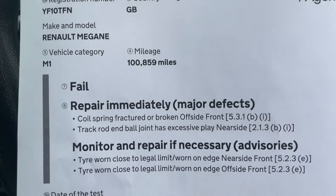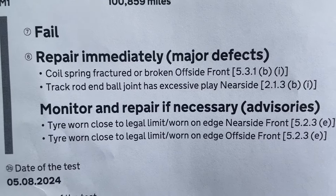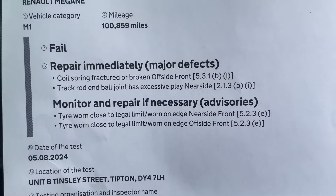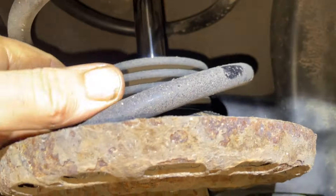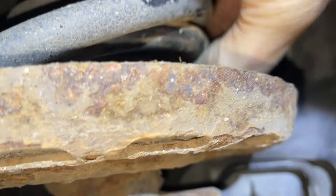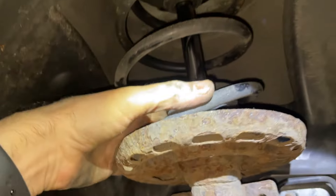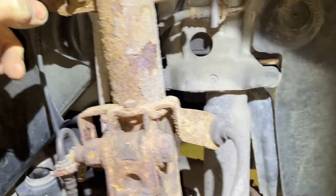We've just got the MOT back and we failed, but nothing major really. Coil spring, track rod end, and a couple of tyres plus advisories - so it's not bad. The MOT failure was a broken spring right at the bottom, so it hasn't actually changed ride height too much. I've got a new spring to put on. Some rusty bolts here - not looking forward to that.